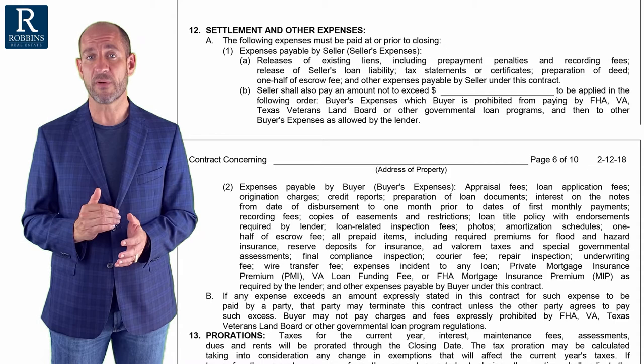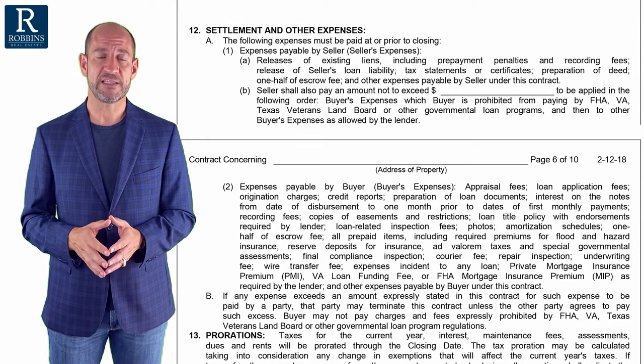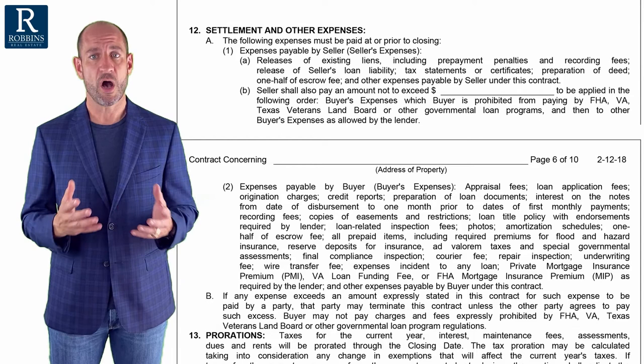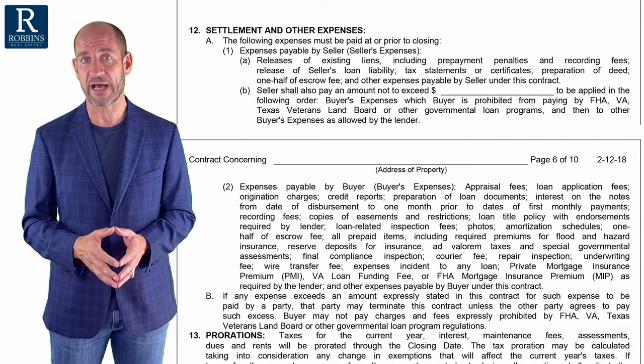Let's go ahead and skip forward to what the buyer would normally pay in closing costs. You'll see in this bottom part of paragraph 12, it talks about buyer's closing costs. Most of the buyer's closing costs are always associated with the loan or the mortgage — always the biggest closing costs for the buyer. It can range 2, 3, sometimes 4 or 5% of the loan amount. That's a lot of money.